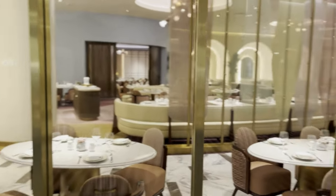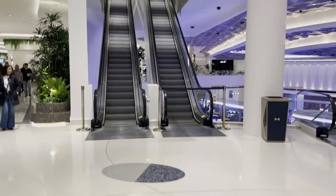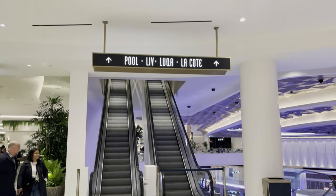Just getting ready to leave Fontainebleau — we have a show to catch tonight. Final thoughts: this is a great soft launch, but it doesn't feel fully open. Not all the restaurants are open, not all the stores are open, the pool's not open. It seems like they had a deadline and really wanted to hit it — no shame in that.